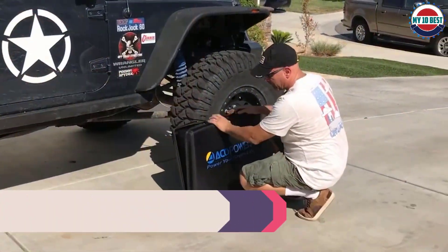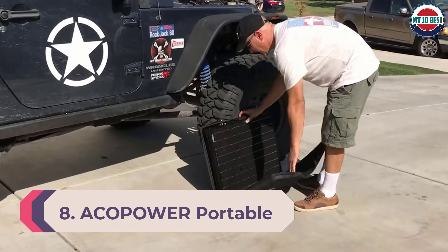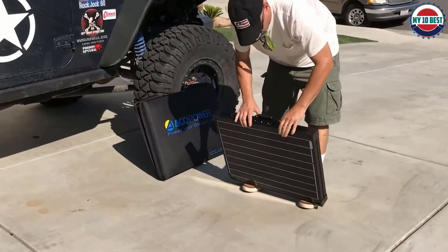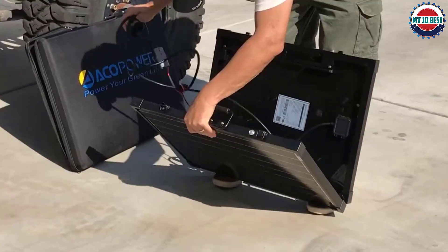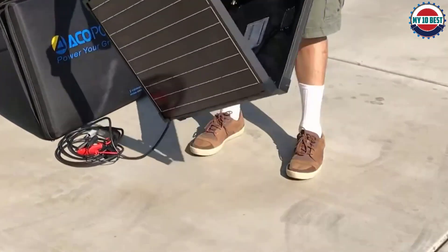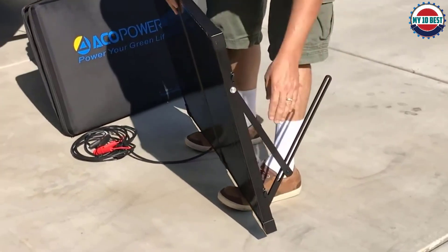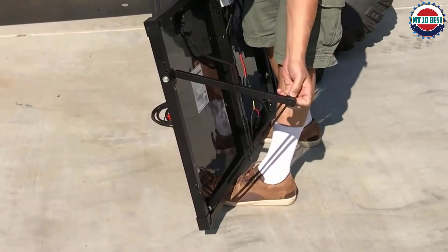Number 8: Acopower Portable Solar Panel. Acopower is a high-end premium brand of power accessories that you can consider for portable solar panels, as most of its offerings are quite powerful. This Acopower portable solar panel is one of the best performing, compatible, and versatile options for off-grid power, offering a decent power rating of up to 100 watts.